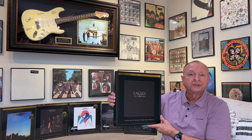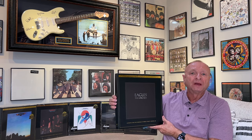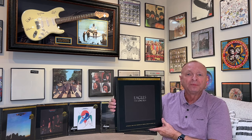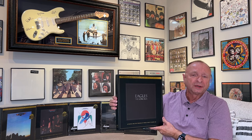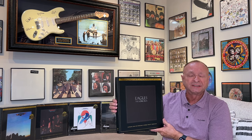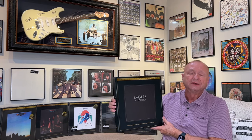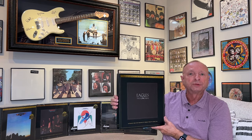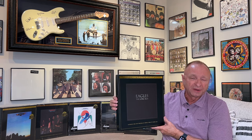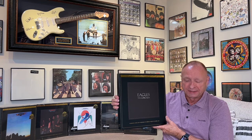This is a limited edition run of 10,000 copies, true to form with what they've done with the rest of the Eagles albums. They take the original quarter-inch master tape, copy that directly to DSD 256, then take that to their analog console and then to lathe. This album also has their Super Vinyl, which is a huge plus because I think Super Vinyl is one of the quietest vinyls out there today.